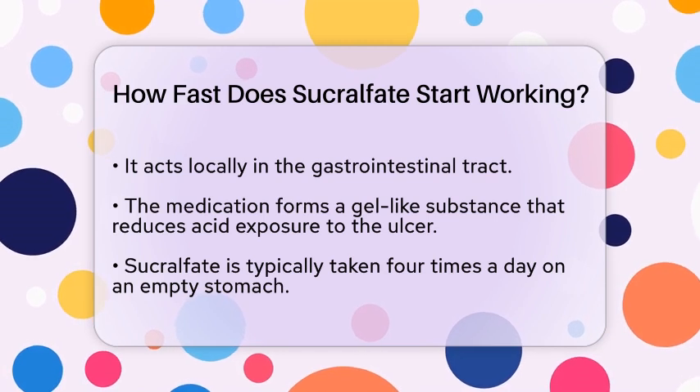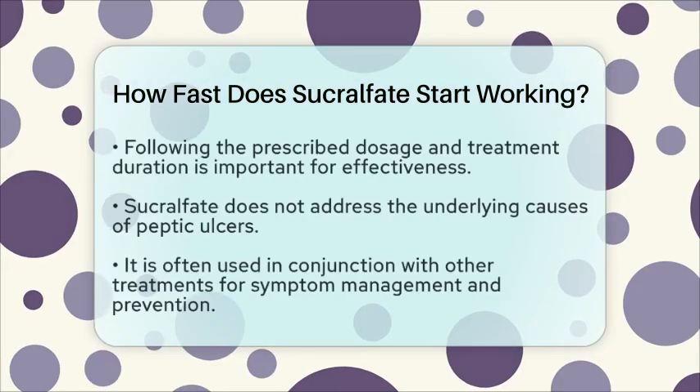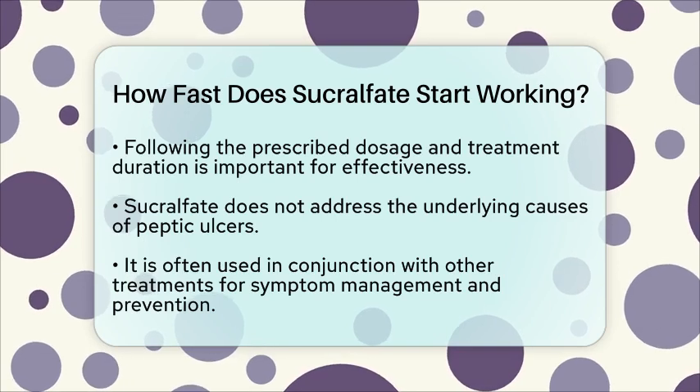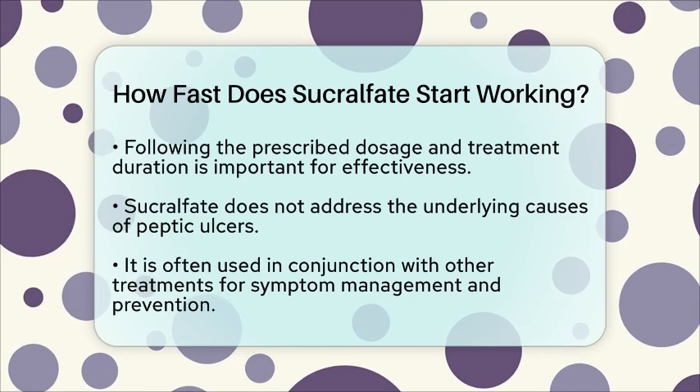While sucralfate can be effective in treating ulcers, it does not address the underlying causes of peptic ulcers. Therefore, it is often used alongside other treatments to manage symptoms and prevent recurrence.